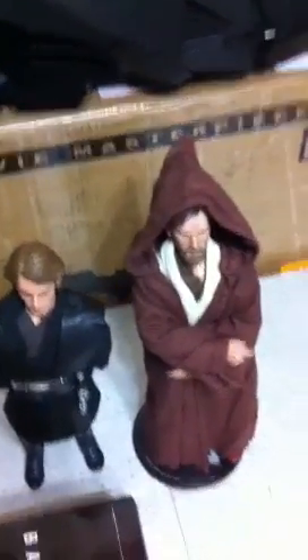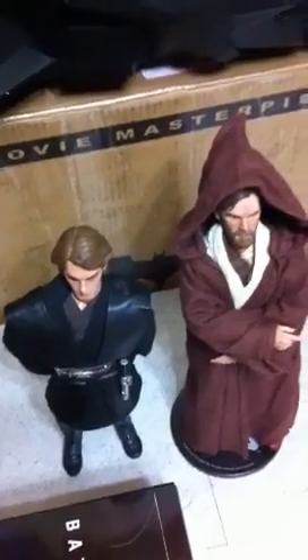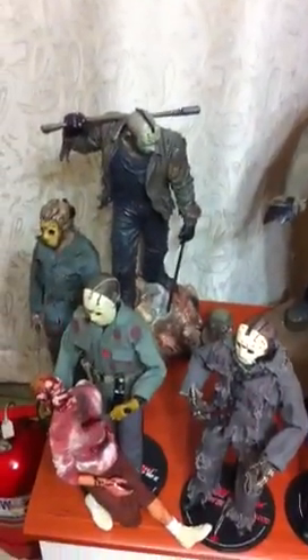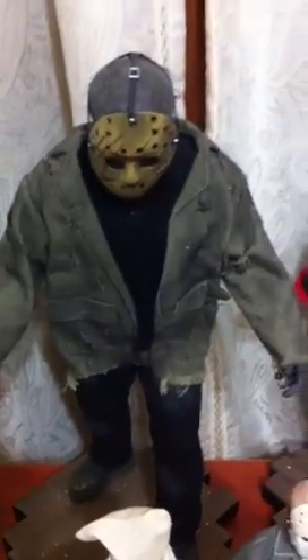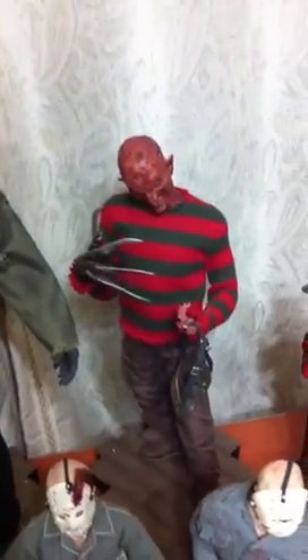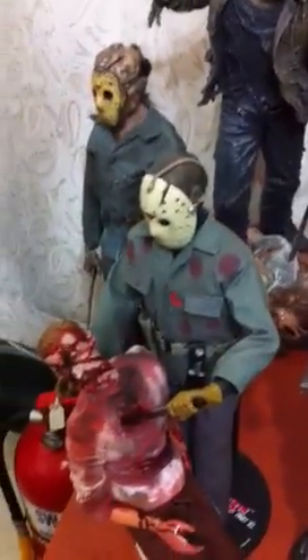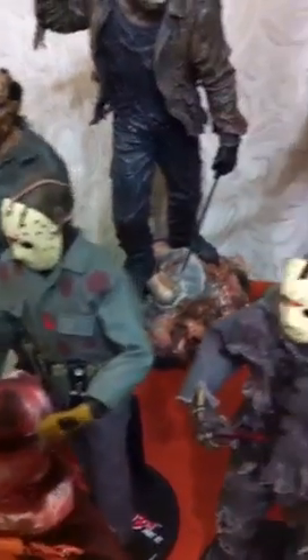Some of the Sideshow Star Wars figures that I have, I'm gonna let them go for like $100 a piece. Yeah, these bad boys are gonna have to go as well. The Jason — I'll let them go for like $200. The Demon Freddy I'll let go for like $300. All the Sideshow Jasons I'll let go for like $100 a piece.